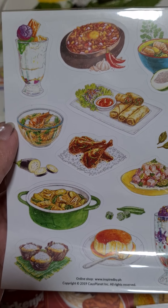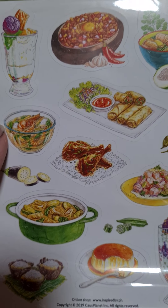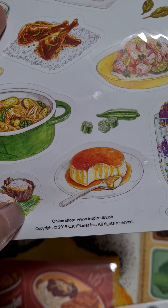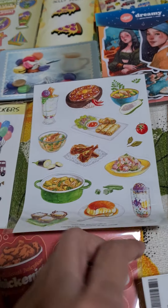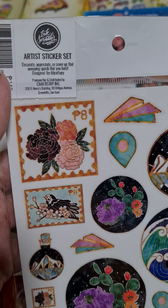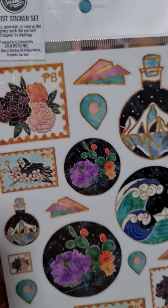Hi everyone, today is a free day for me and I went to the store and got a lot of really cute stickers. These are little Filipino dishes in sticker form — they are made by Inspired by PH. I really got hooked on this cute sticker set because the art is really good and the quality is really nice.